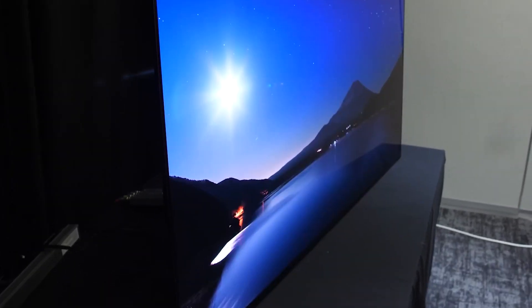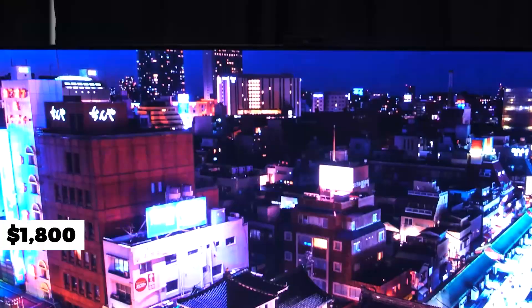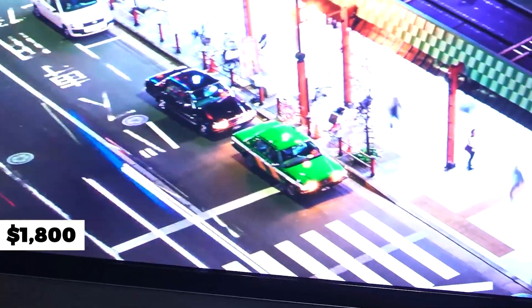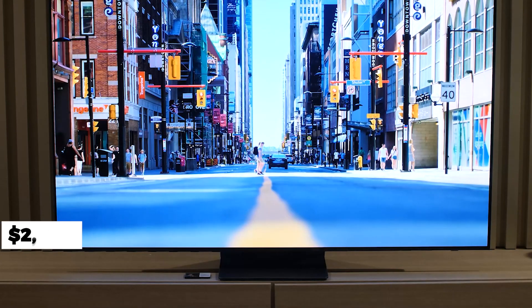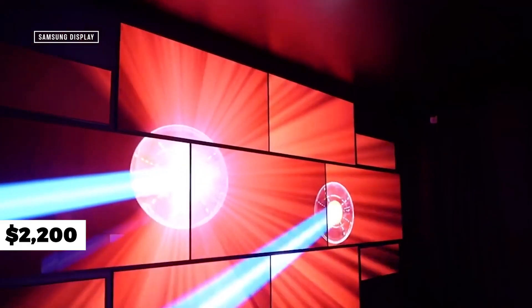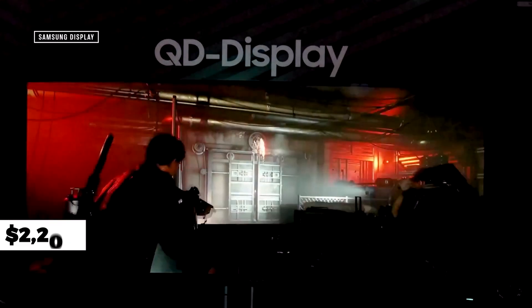The LG C2 is currently selling for around $1,800 at retailers such as Best Buy and Crutchfield, which is about $400 less expensive than the 55-inch Samsung S95B, which is currently selling for around $2,200 at retailers such as Amazon and Crutchfield. We'll go into great detail about our tests and what we discovered in our labs further down.